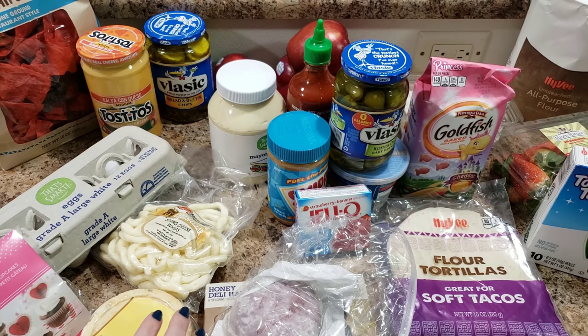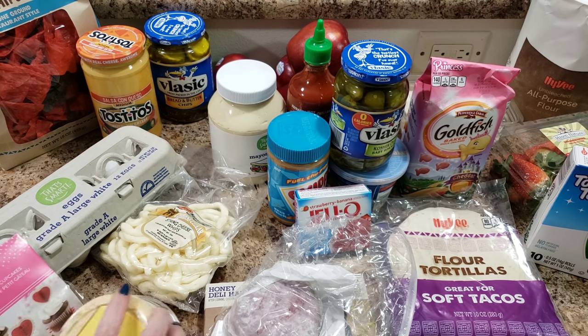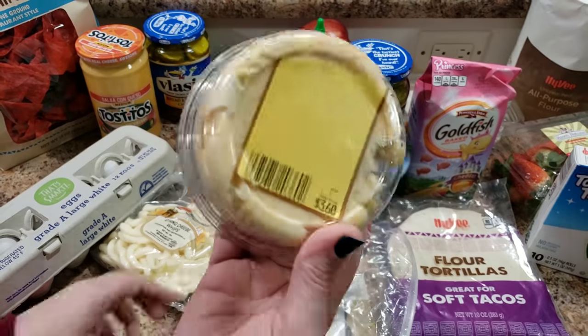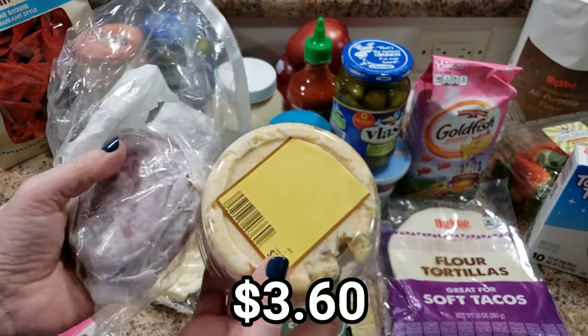I don't know — I thought it might be fun in her lunch or as a little appetizer. I bought a lot of weird stuff today. I also picked up this cheese dip that Bella has been wanting for a couple of grocery trips, so I went ahead and got it.